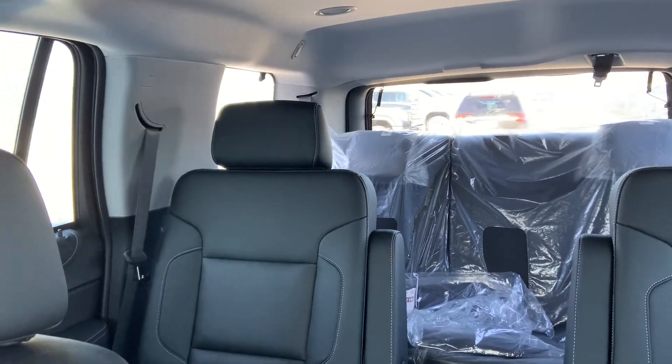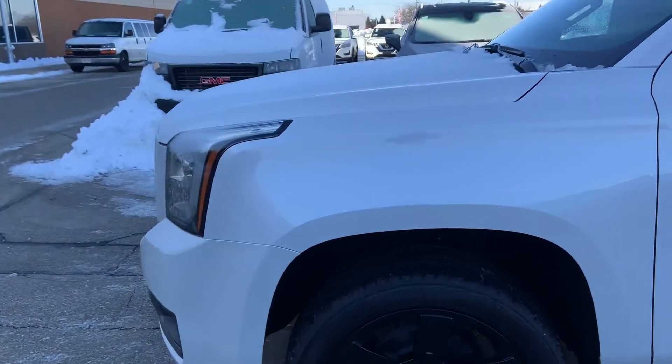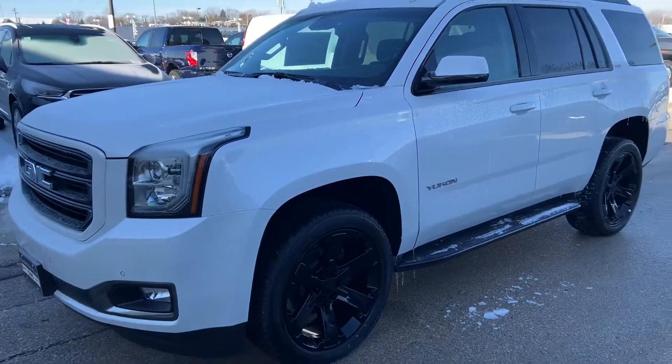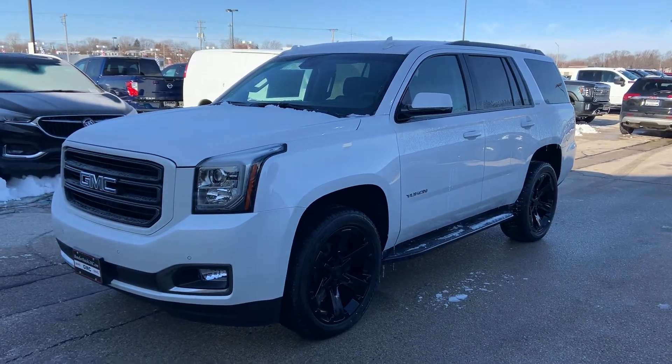The vehicle does have second row captain's chairs, and the third row is a power folding split bench seat. That's a brief overview of the 2020 GMC Yukon. Feel free to give me a call — I'll be more than happy to go over any other details with you. 262-510-5133. Nick Majewski, Boucher Buick GMC.